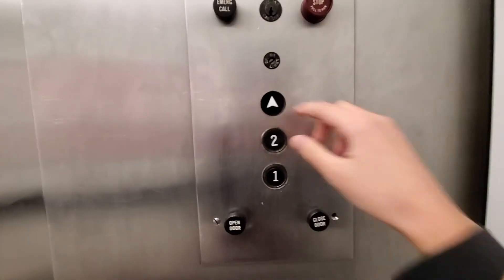Otis Lexan. This button was replaced, unfortunately. Well, it was broken, so. Indicator completely broke down.